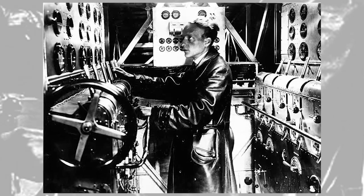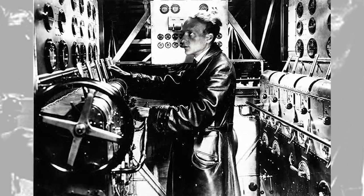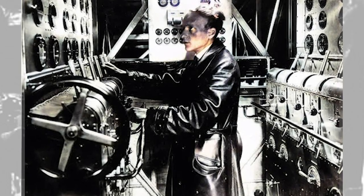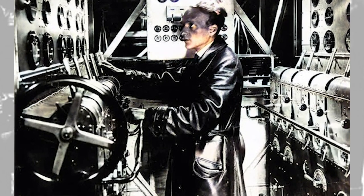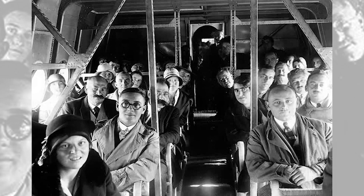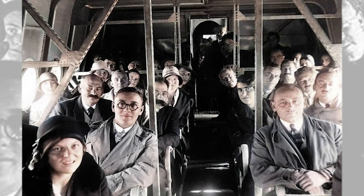Many aspects of the aircraft echoed nautical arrangements of the time, including the flight deck, which bore a strong resemblance to the bridge of a vessel. After completing 103 flights in 1930, the Do X was refitted with 455kW (610hp) Curtiss V-1570 Conqueror water-cooled V12 engines. Only then was it able to reach the altitude of 500 meters (1,600 feet) necessary to cross the Atlantic.